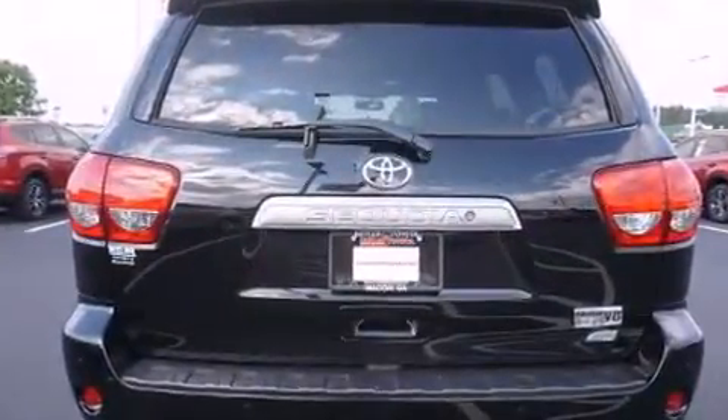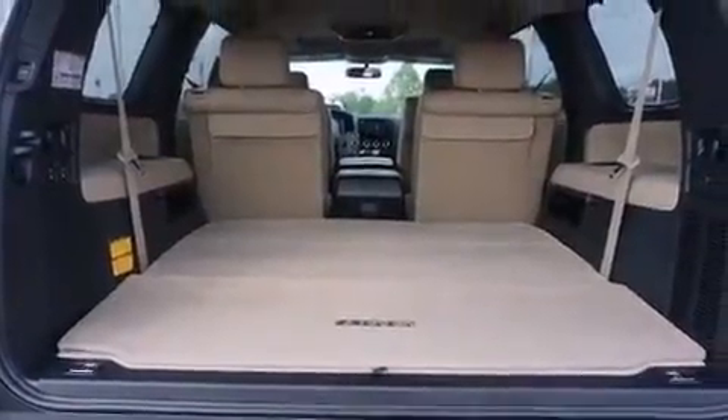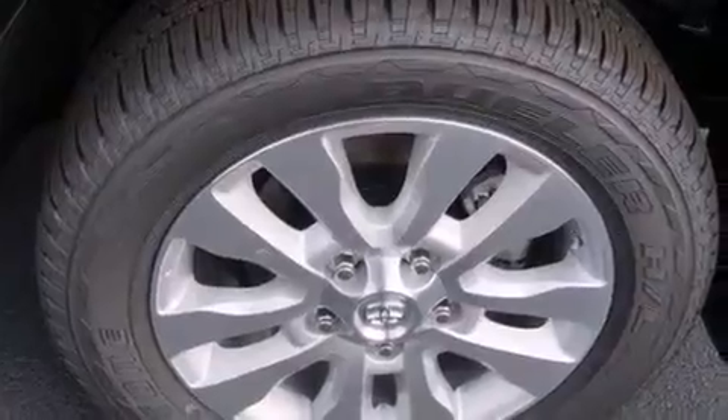Top features include front bucket seats, front and rear reading lights, an automatic dimming rear view mirror, blind spot sensor, a trailer hitch, and power seats.